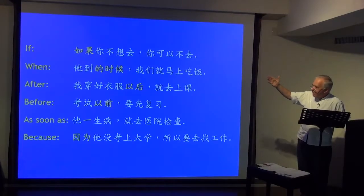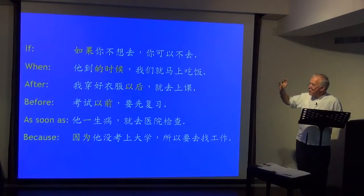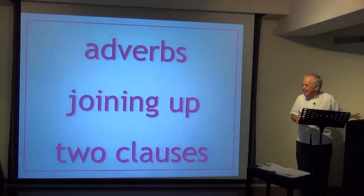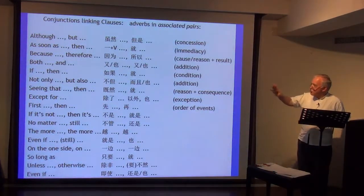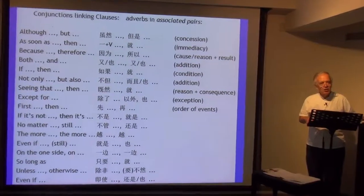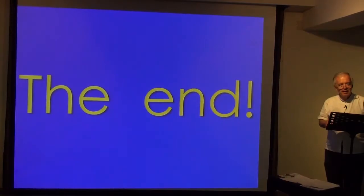So with 'if', 'when', 'after', 'before', 'as soon as', 'because' — in Chinese, the conditional clause must come first, not like in English where it's optional. And finally, it's helpful to look at a list of adverbs joining two clauses so students can see the patterns and when they are used. It's been a long lecture, but I hope you found it helpful. Thank you.